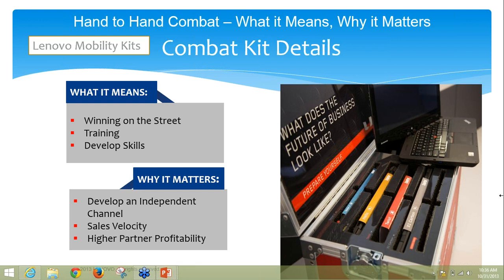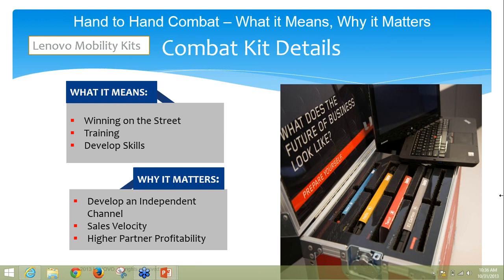This presents itself very nicely. If any of the business partners on the line today are interested in purchasing one of the combat kits for themselves, they do have the ability to go through D&H. D&H has about 44 left to sell, and right now their cost is somewhere in the $4,000 range.